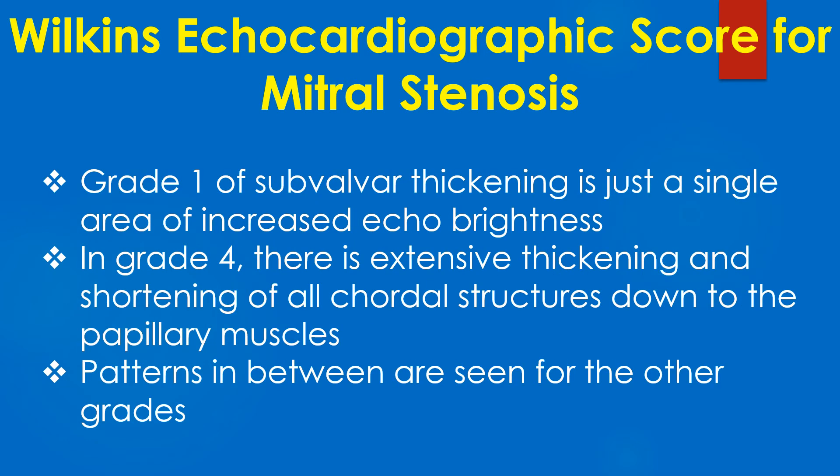Grade 1 for subvalvar thickening is just a single area of increased echo brightness. In grade 4, there is extensive thickening and shortening of all caudal structures down to the papillary muscles. Patterns in between are seen for other grades.